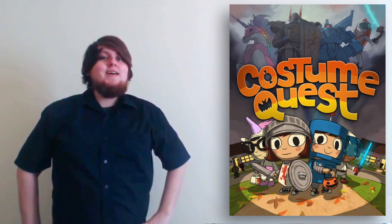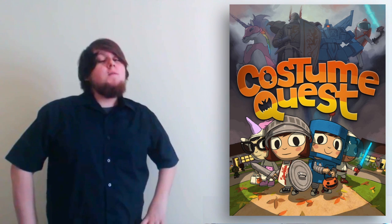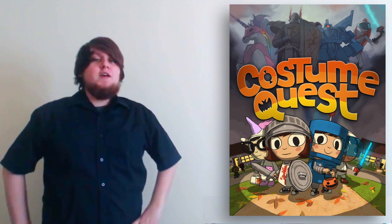Thanks for watching our 2 minute guide on Costume Quest. Let us know about the highs and lows in the comments. And if this is your first Family Gamer TV video, make sure to subscribe for future Family Guides.